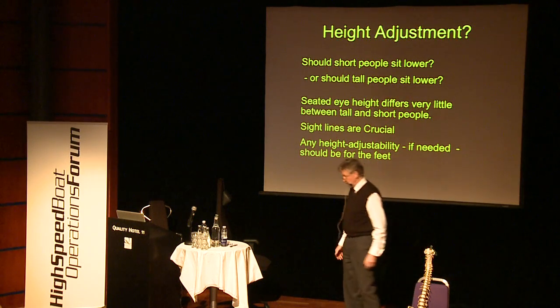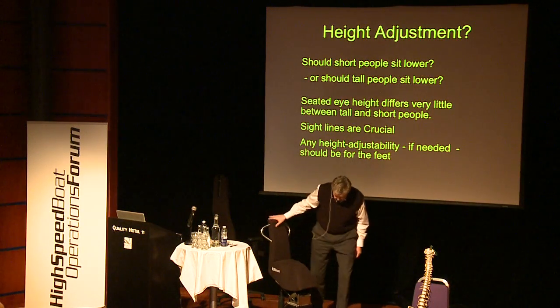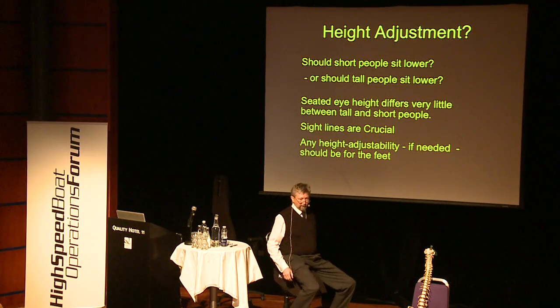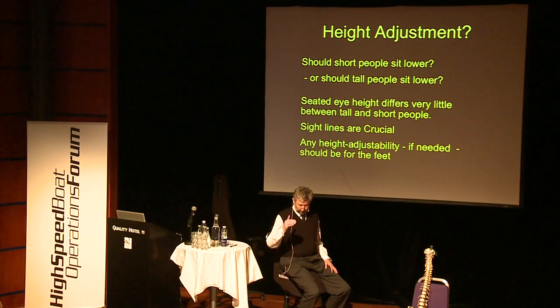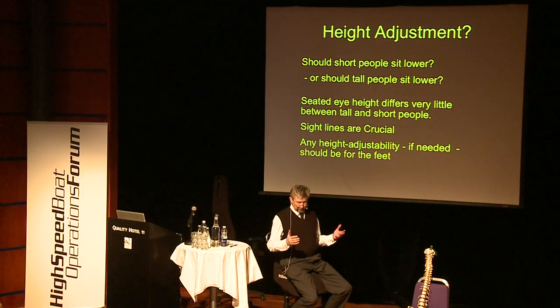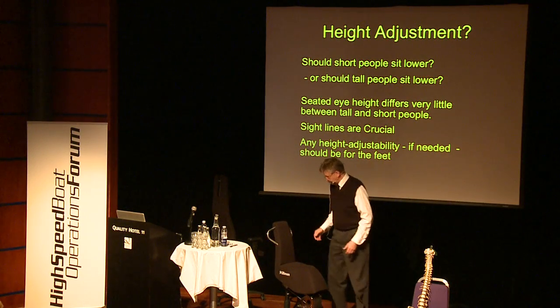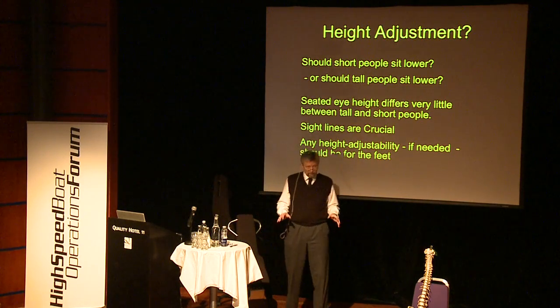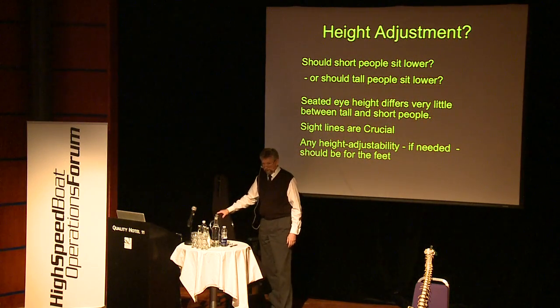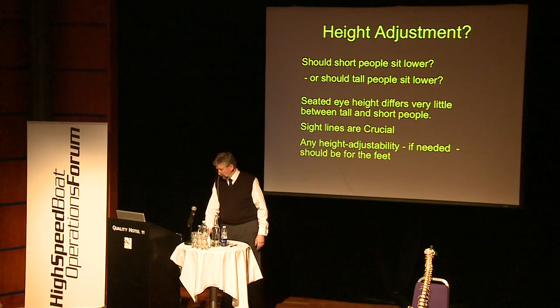When height adjustment is needed, we should have different levels for the feet — stable, fixed to the hull. This is a way of adjusting height that accommodates people from very tall to not so tall. With long legs they will be more bent from the start, but this is within the range. For most applications, not even footrests are needed — the experience is that in most applications one height is sufficient for everyone.